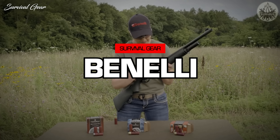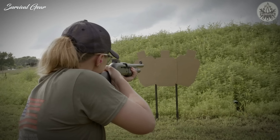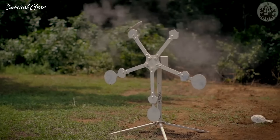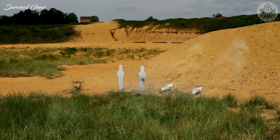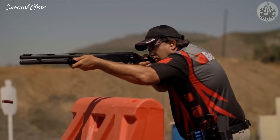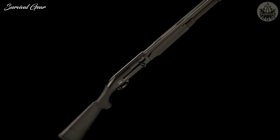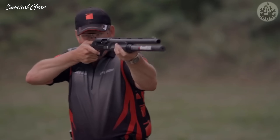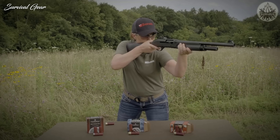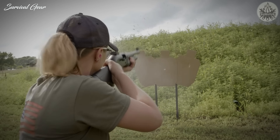The second firearm on our list is the Benelli M2 Tactical. Taking price tags out of the equation, Benelli makes the best tactical shotguns for home defense. Though they make some great pump-action shotguns at more affordable price tags, their semi-automatics are what they're known for. All Benelli shotguns are incredibly well-crafted — whereas a Mossberg is like a bulldozer, Benelli shotguns are finely-tuned Italian sports cars, immediately evident in the ergonomics and fit and feel when shooting them.